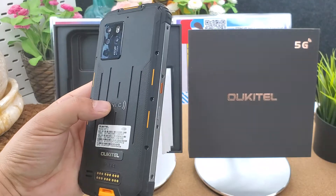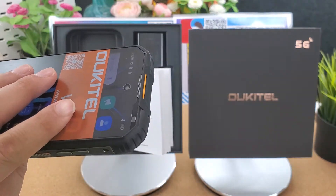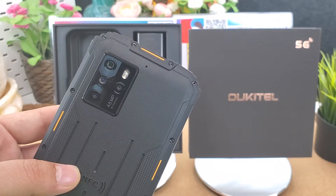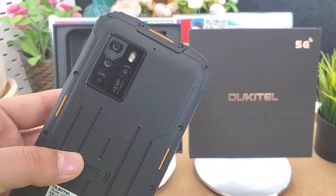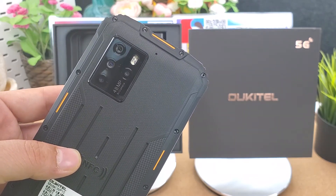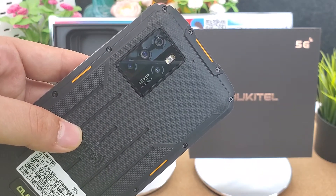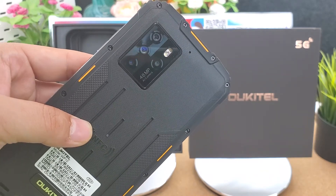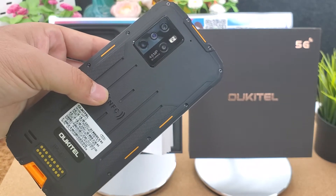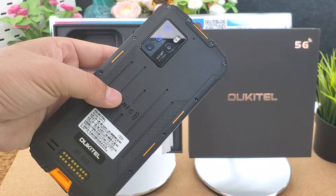Its front camera is 16 megapixels. The main camera is Sony IMX582 at 48 megapixels f/1.8, plus a 13 megapixel and 2 megapixel lens. It runs Android 10 operating system with 8GB RAM and 128GB ROM UFS 2.1 storage.